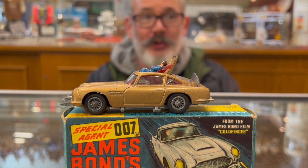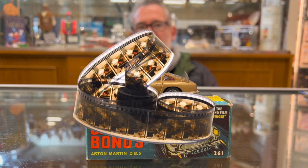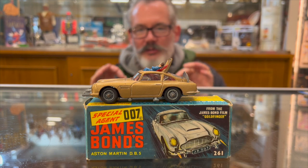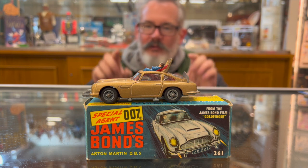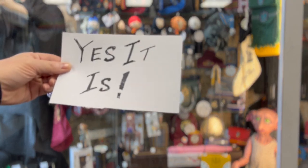Welcome to this week's Toy Tuesday. In this video I'm going to prove to you that the Aston Martin DB5 by Corgi is the greatest TV and film related toy in the world. A bold claim, I know, but I'm going to reveal some amazing facts you may or may not have known about this toy that prove this tiny but epic piece of miniature engineering is worthy of that title.